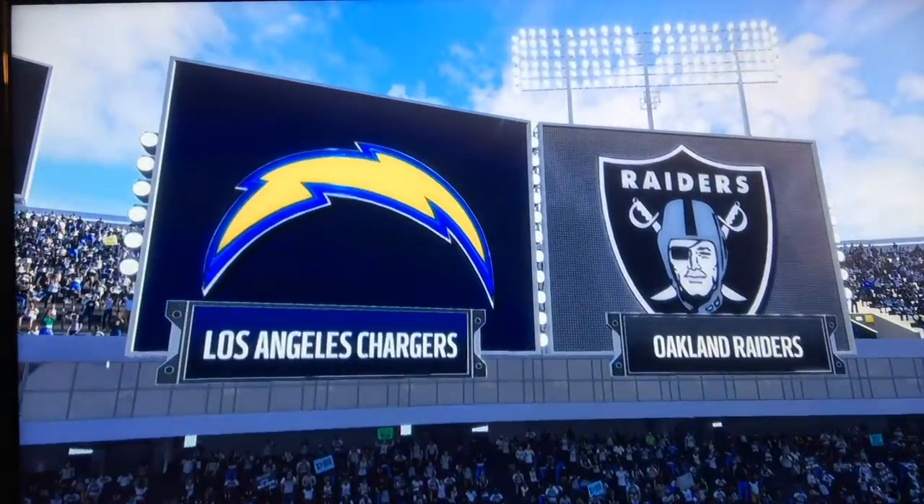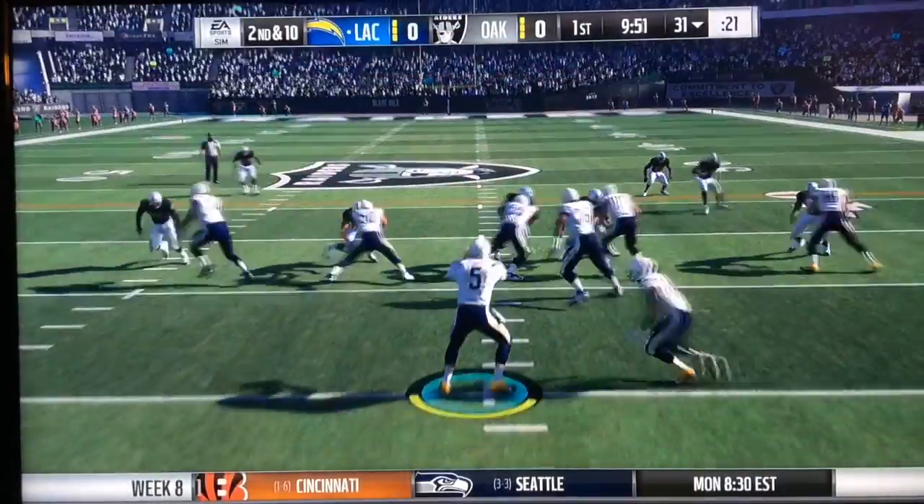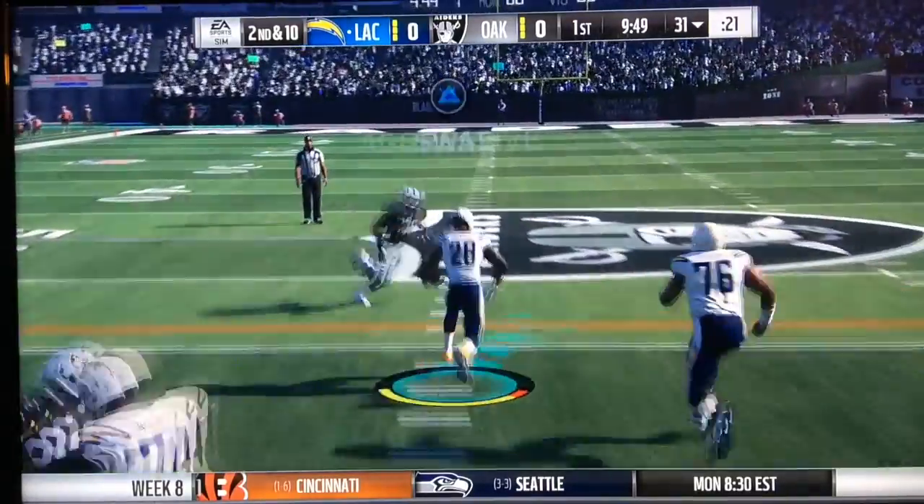The 6-1 Los Angeles Chargers, who lost their first game last week, and the Miami Dolphins are going to be headed to the Oakland Coliseum to take on the Raiders.